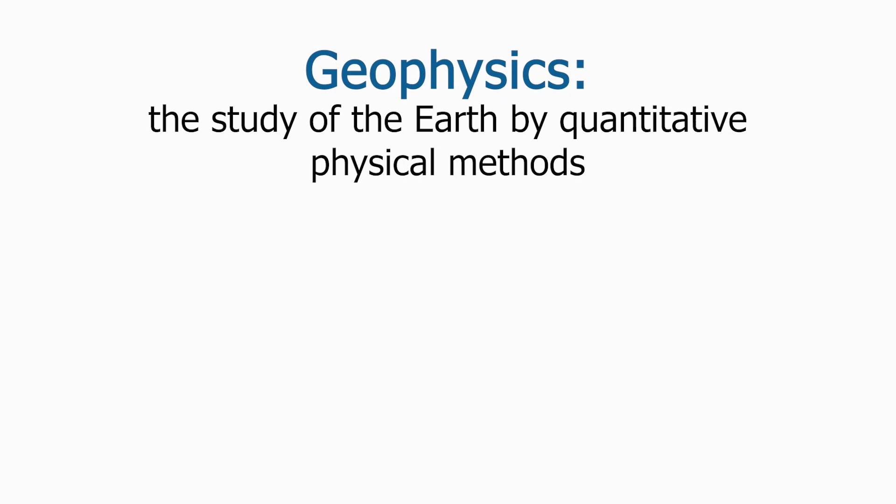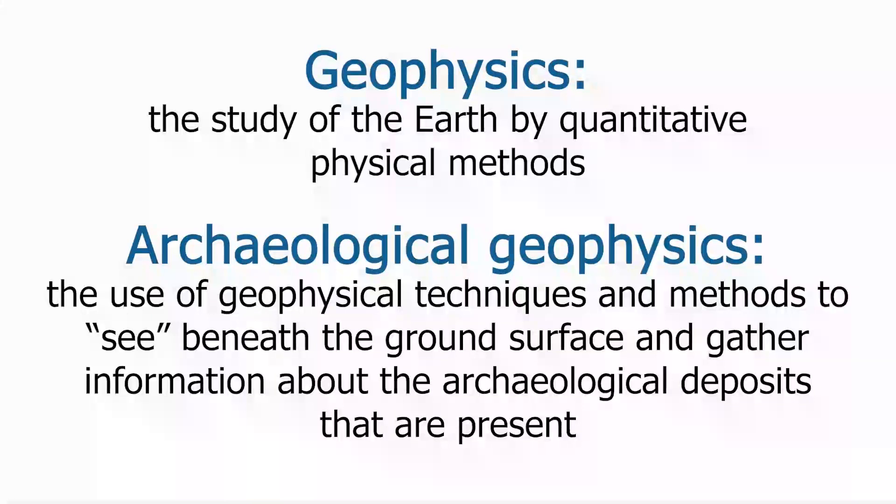Geophysics is the study of the Earth by quantitative physical methods. Archaeological geophysics uses noninvasive techniques and methods to effectively see beneath the ground surface and gather information about the archaeological deposits that are present.